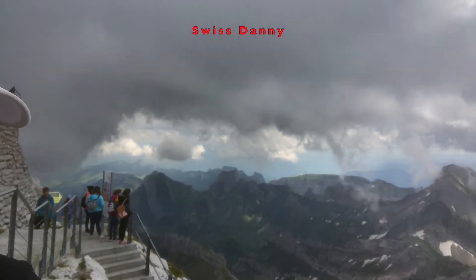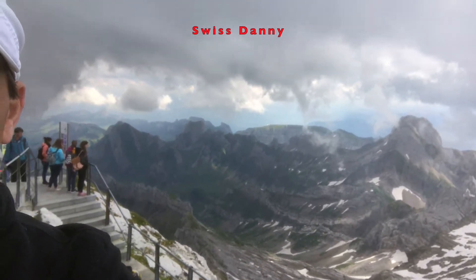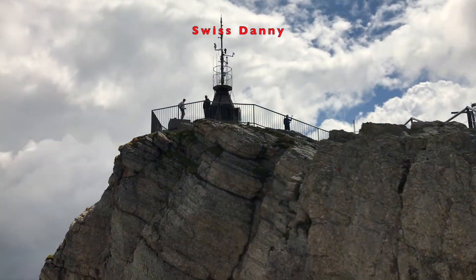Let me take you on a little walk around here and show you some of this fantastic scenery because it is absolutely gorgeous here. Let's check out the stuff behind me. Just look at this — it's absolutely gorgeous. Even with the clouds you can still see forever.